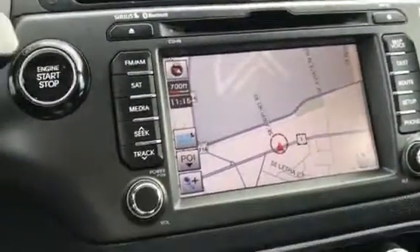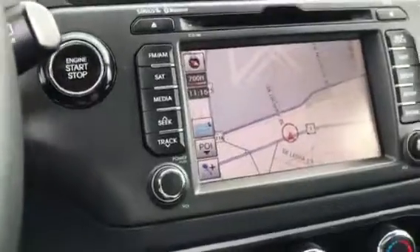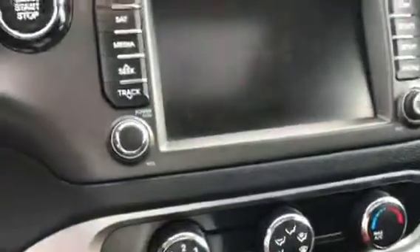It has Bluetooth for the phone, cruise control, a backup camera, and it does have the sunroof. I don't want to open it because it is raining outside right now.